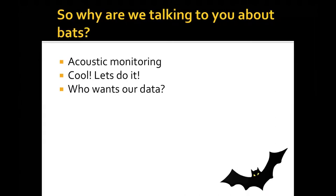So why are we talking to you about bats? When we started the Bat Squad, we thought there would be multiple agencies looking for bat data. But it's really hard to find anybody who was looking for bat data. Since not very much is known about bats, we expected there would be demand — but there really wasn't.